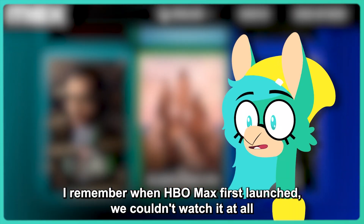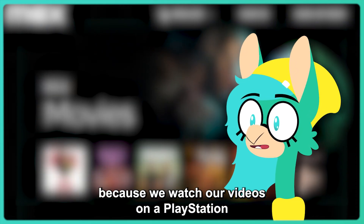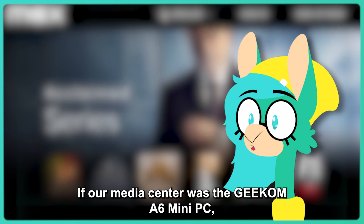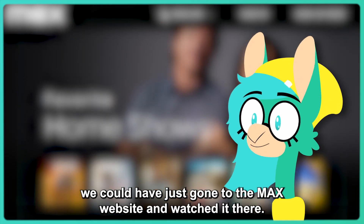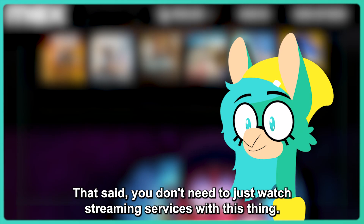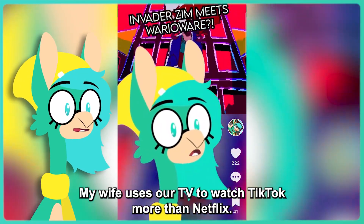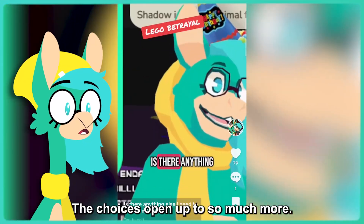I remember when HBO Max first launched, we couldn't watch it at all because we watched our videos on a PlayStation, and we couldn't get the Max app until months later. If our media center was the Geekom A6 PC, we could have just gone to the Max website and watched it there. My wife uses our TV to watch TikTok more than Netflix. With a PC in the living room, the choice is opened up to so much more.